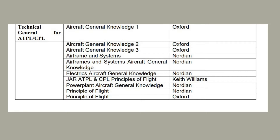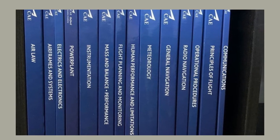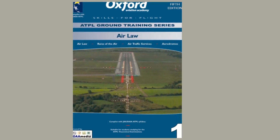Number one in the list of books to be read are the CAE Oxford ATPL books. Oxford ATPL books are a series of 15 books which are considered to be the Bible and mother of all books as far as the CPL exam is concerned, and many times questions are straight from the book itself. So Oxford ATPL books are at the top of the list.